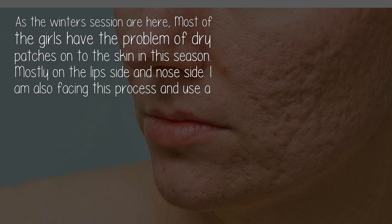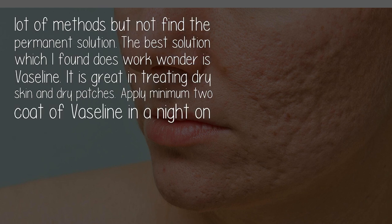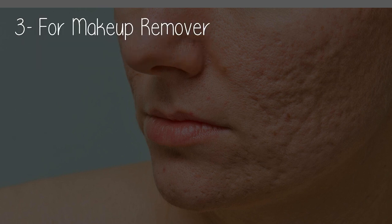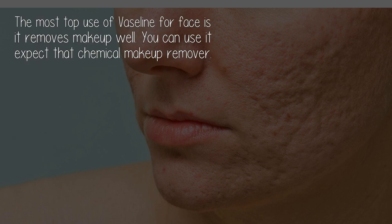Use two: to remove dry skin. As the winter season is here, most girls have the problem of dry patches on the skin, mostly on the lip and nose area. The best solution is Vaseline — it is great in treating dry skin and dry patches. Apply a minimum of two coats of Vaseline at night all over the face. In one week, you will see the dryness gone and the skin becomes very soft.